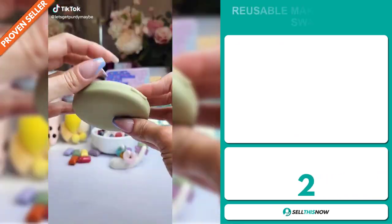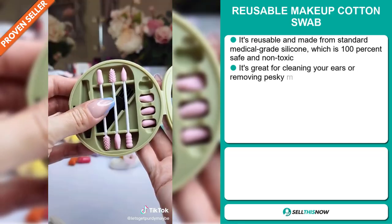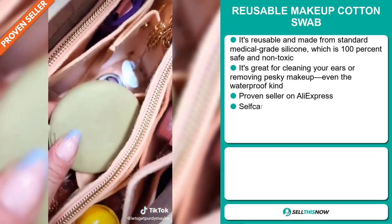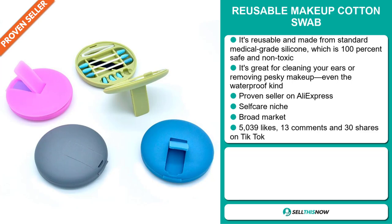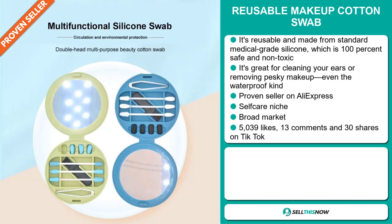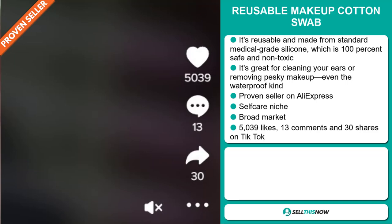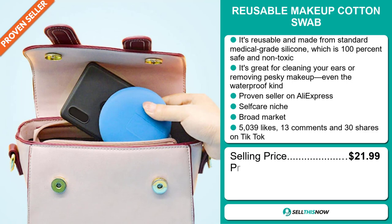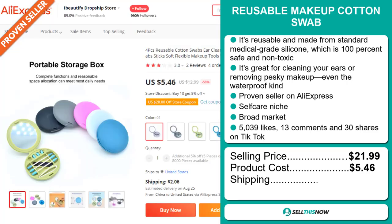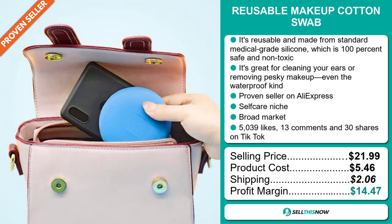Our next product is the Reusable Makeup Cotton Swab. It's reusable and made from standard medical-grade silicone, which is 100% safe and non-toxic. It's great for cleaning your ears or removing pesky makeup, even the waterproof kind. It's a proven seller on AliExpress with many, many orders, and it falls under the self-care niche market. We also think it has a broad market base. The TikTok ad has 5,039 likes, 13 comments, and 30 shares. The selling price is just under $22, product cost is only $5.46, shipping is $2.06, giving you a good profit margin of $14.47. Sell this now!